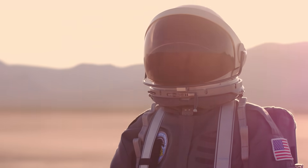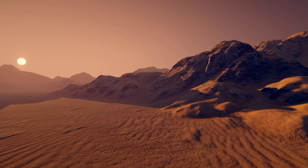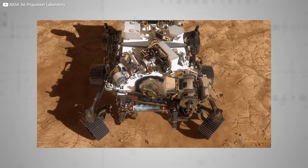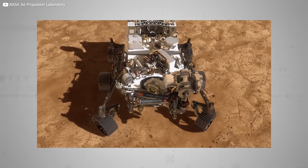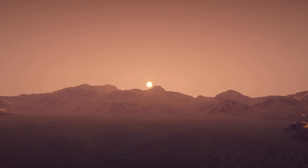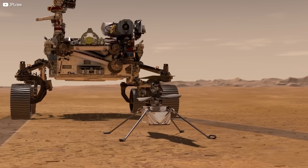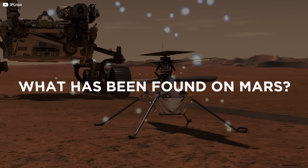Even the most die-hard NASA stan has to admit the Martian surface is a pretty dry subject. But what if we told you NASA's new Perseverance rover has already made startling discoveries, involving a harbour seal, the Wright Brothers' airplane, and the merits of rigorous personal hygiene? Join us today as we prove how much this dead planet rocks and learn what has been found on Mars so far.